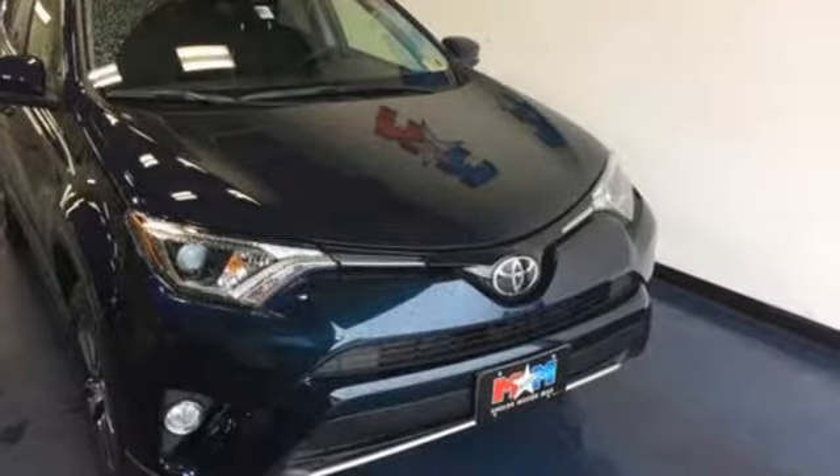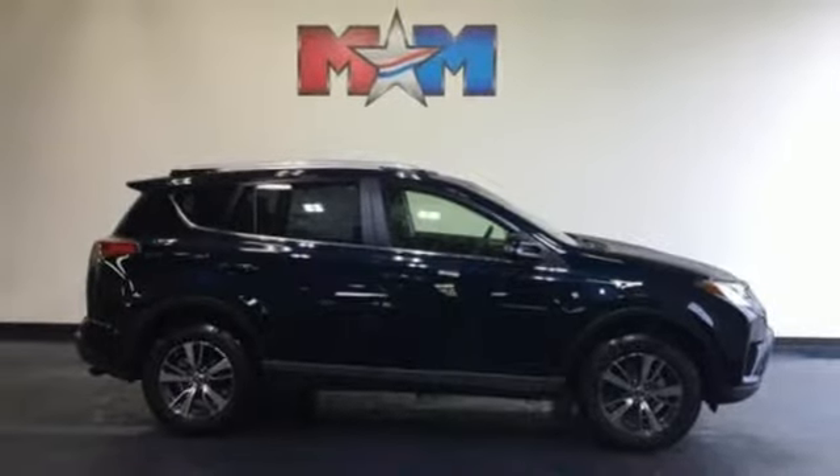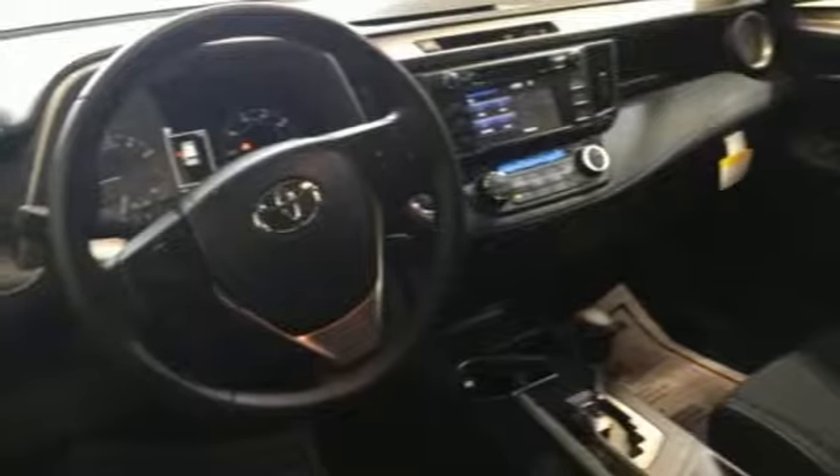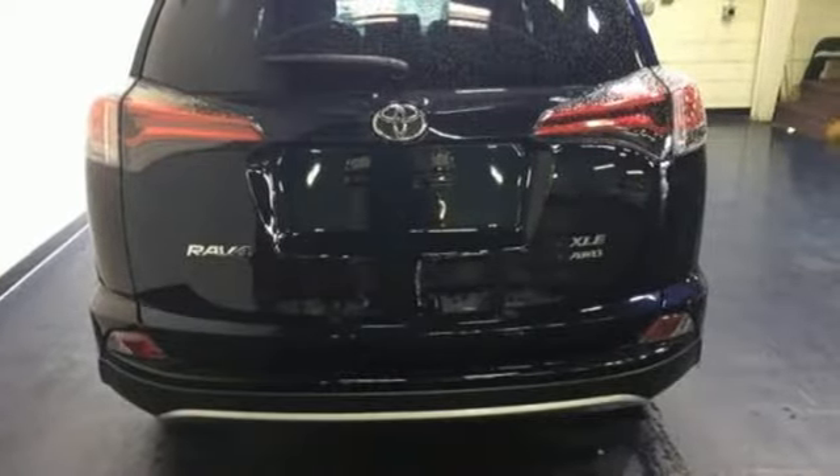Adjusting the 60-40 split second row opens up more room for passengers or a wide-open flat space for cargo. Bluetooth keeps your hands on the wheel and eyes on the road, and with incredible safety features like a backup camera, Toyota Safety Sense P, and Trailer Sway Control, road stress is a thing of the past.